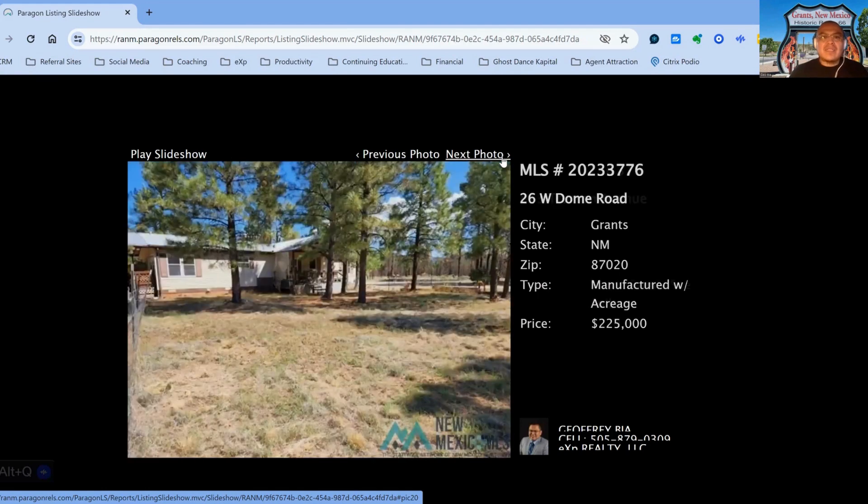We have 26 West Dome Road, on the market for $225,000, three-bedroom, two-bath property, built in 1999, 164 days on the market.